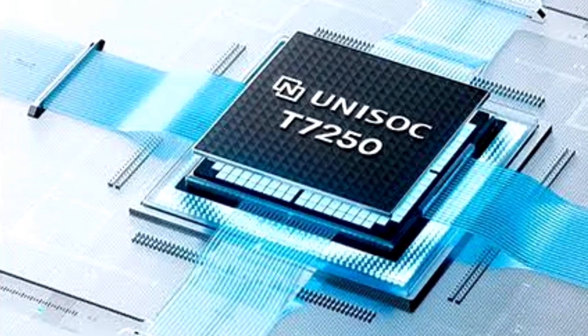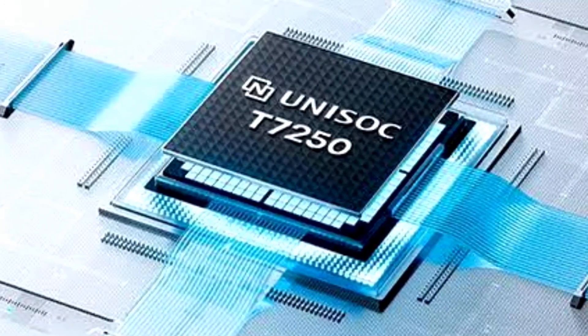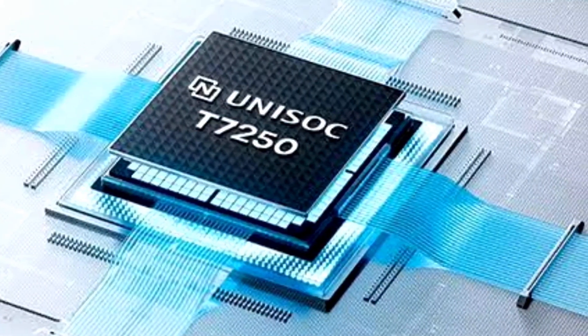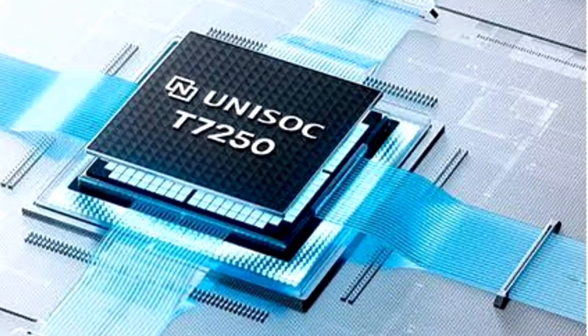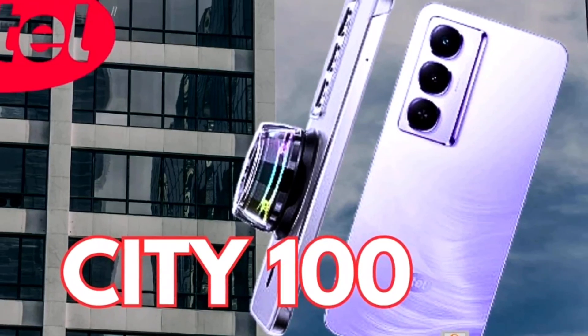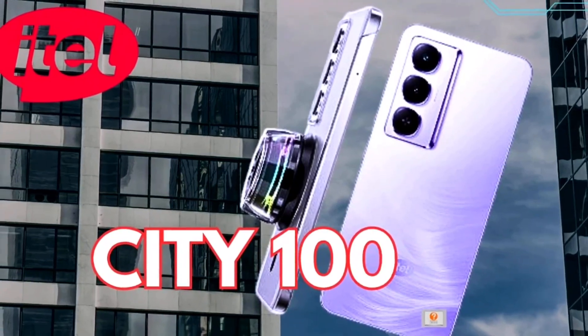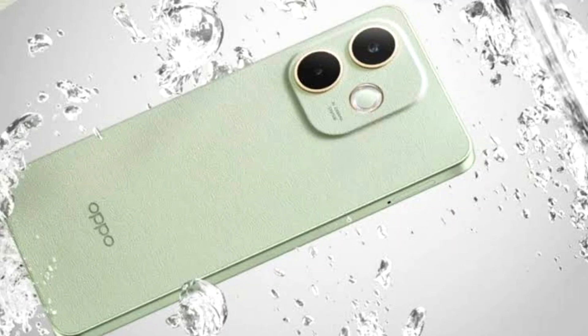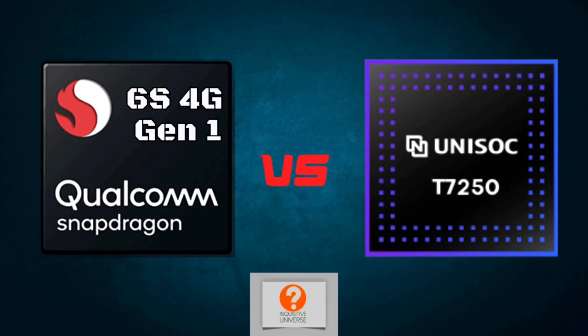The Unisoc T7250 is actually a rebranded Unisoc T615, which is a budget processor. You can find it on phones around $89 to $100 USD. So you can see the vast disparity — there's roughly a $100 gap in terms of value between both processors, with the Unisoc T7250 found on phones like the Redmi A5, while the Snapdragon 6S 4G Gen 1 is found on phones like the Oppo A5 Pro, selling for around $200 USD.